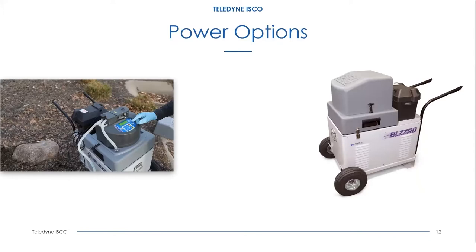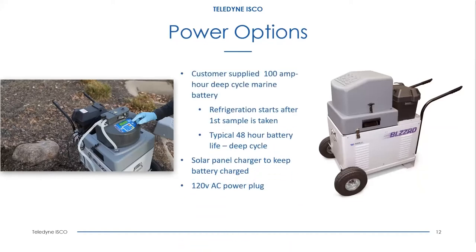The most common battery used is a 100 amp-hour deep cycle marine battery. To conserve battery power, refrigeration does not start until after the first sample is taken. After that point, you usually have about 48 hours of run time before the battery is depleted. If you need to extend this range, or if the unit will be sitting for long periods between sampling events, we have a solar panel option, which I would recommend. It keeps the battery topped off while waiting for your event, giving you the maximum 48-hour runtime after sampling starts.